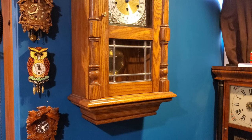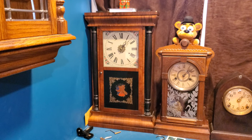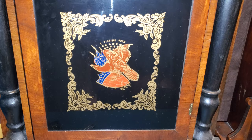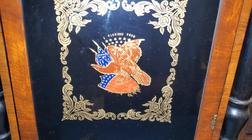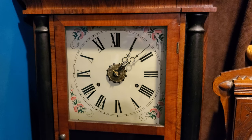This is my fully American Seth Thomas column clock. This clock falls under the category of OG clocks — or Ogie clocks, however you wish to pronounce it. There is a very nice painting on the door that says 'E Pluribus Unum' and depicts an eagle with a United States flag and shield — very patriotic. The dial is a replacement dial from a clock shop that restored this clock, and the movement is fully re-bushed.